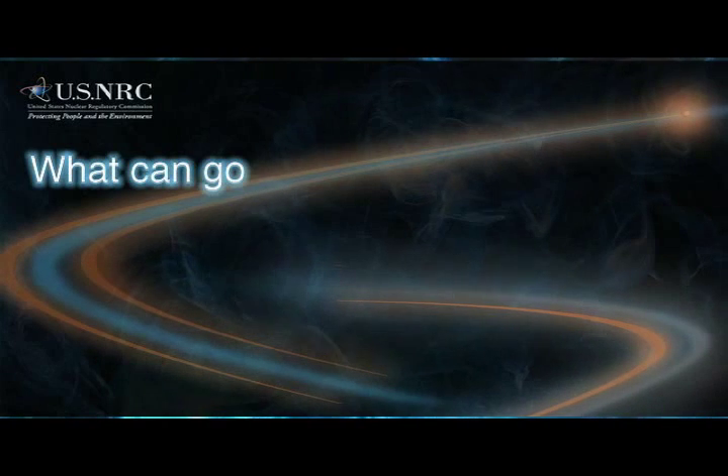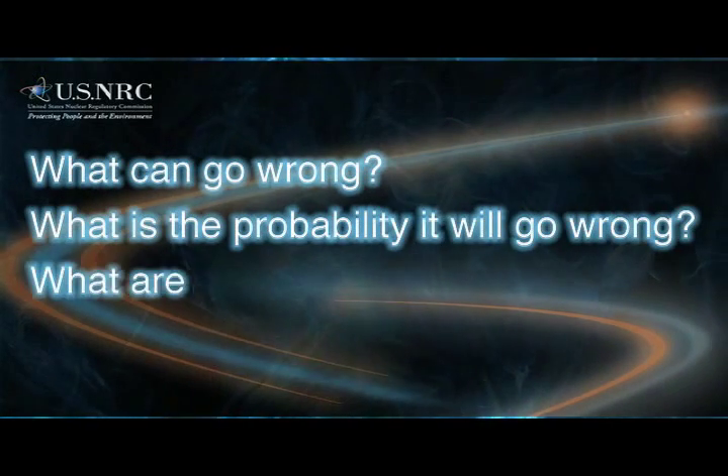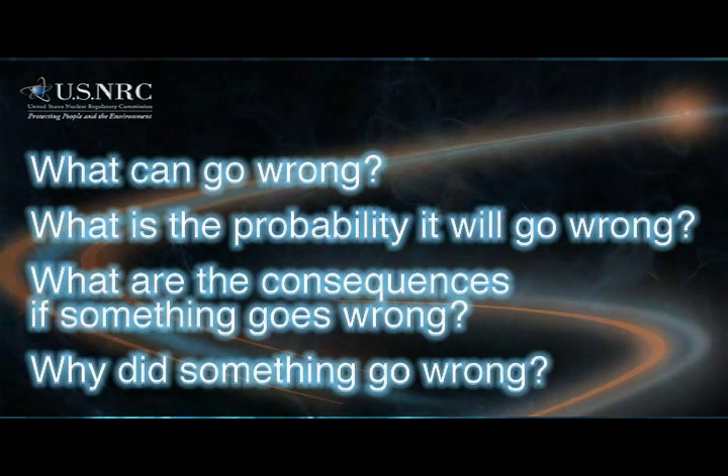The role of an NRC Human Factors researcher is to answer several core questions. Those questions include: what can go wrong? What is the probability it will go wrong? What are the consequences if something goes wrong? And why did something go wrong?